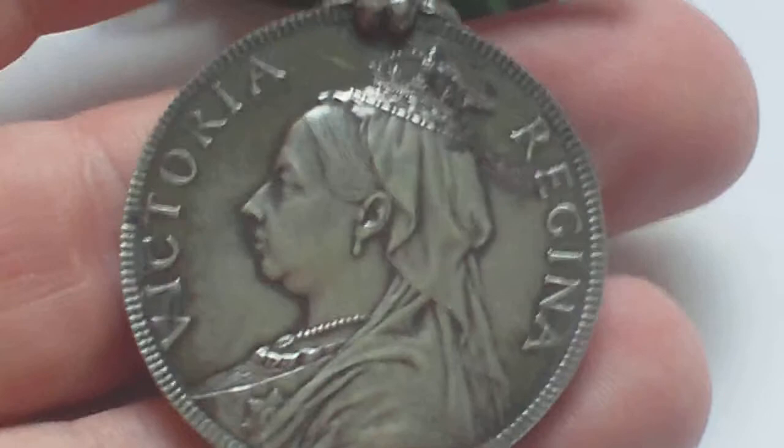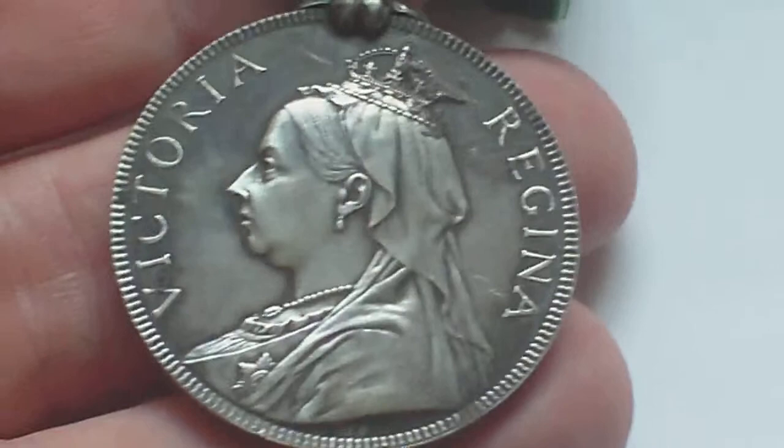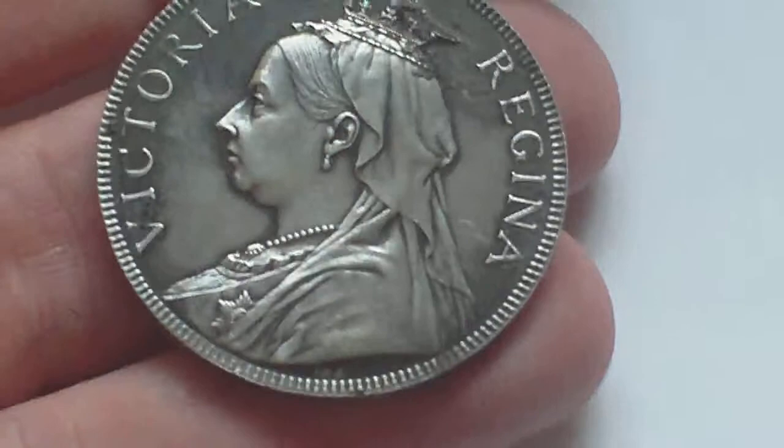So it was issued between 1894 and 1908. There's no specific year date for the issue — it's just the Victorian issue.